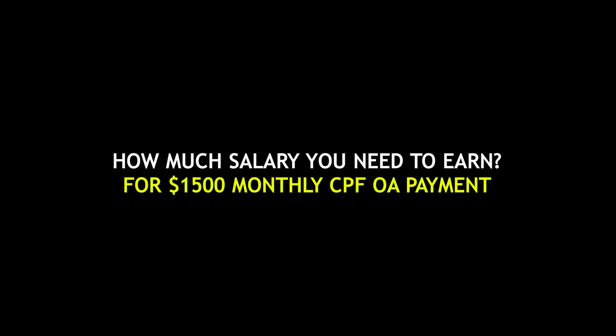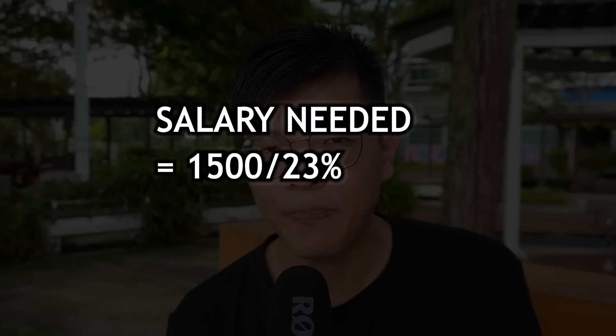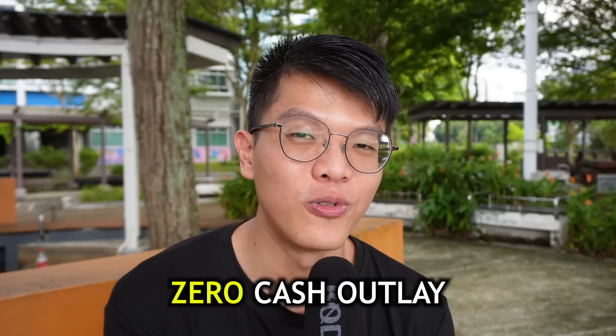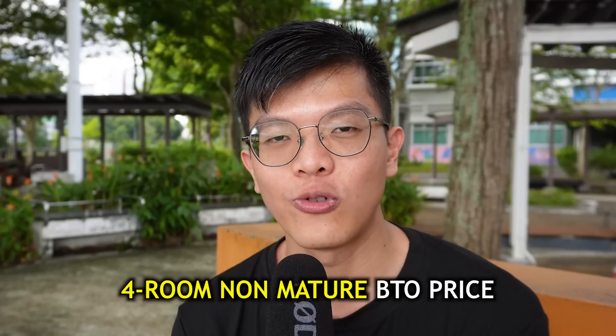How much salary do you need to cover a combined monthly mortgage of 1,500? Simply take 1,500 and divide by 23% — because 23% is the OA contribution rate from yourself and your employer, out of the total 37% CPF contribution. That gives a combined income of about 6,500 a month. So with just 6.5k combined income, you can afford a 1,500 monthly mortgage with zero cash outlay. And if the mortgage is 90% of the property price, 330,000 ÷ 0.9 = 367,000 — which is achievable for a four-room non-mature estate BTO.